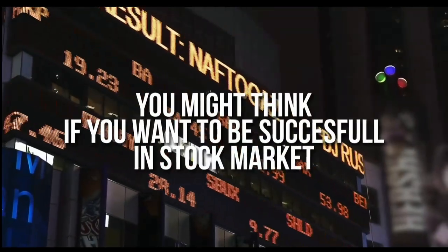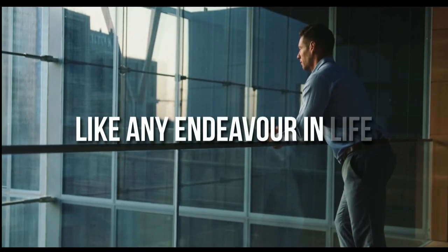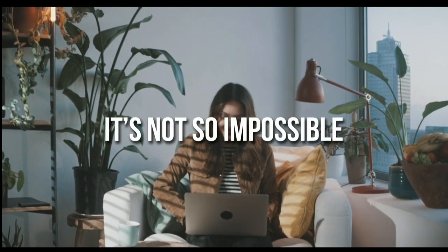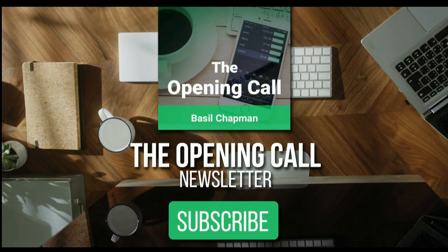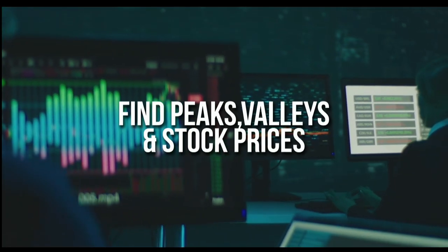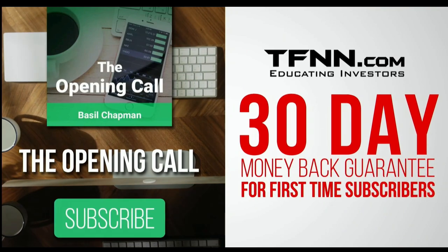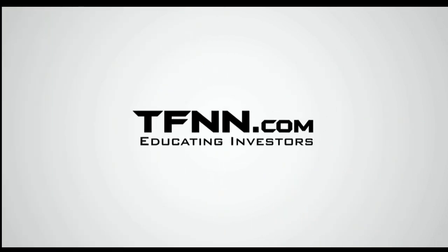You might think that if you want to be successful at trading in the stock market, you're going to need a crystal ball. After all, it's impossible to predict the future, right? Like any endeavor in life, before you decide it's impossible, get some advice from the experts. You might find that it's not so impossible after all. For daily market overviews that give you direction on the key indices, selective stocks, and commodities, subscribe to the Opening Call newsletter at tfnn.com. The Opening Call newsletter is written by Basil Chapman, creator of the trading methodology known as the Chapman Wave. The Chapman Wave Up-Down Sequence gives you an edge in identifying price turns, finding the peaks and valleys in stock prices. Get the Opening Call newsletter by Basil Chapman in your inbox every day. First-time subscribers also get a 30-day money-back guarantee.